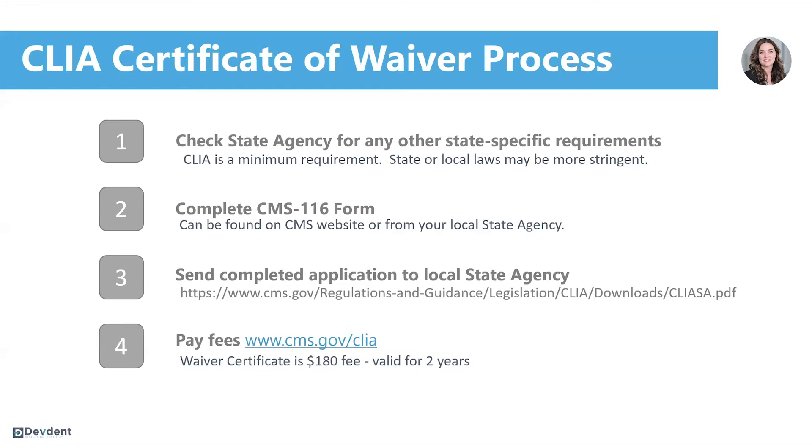I would encourage you to email or call them before submitting your application, because many of them are accepting applications via fax or email, which will speed up your processing time. Processing time varies greatly by state — we've seen them come back as quick as two days, and some are taking up to a month to approve these applications.